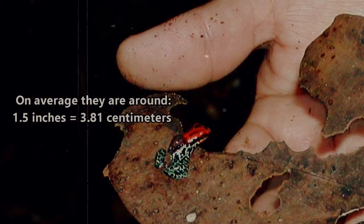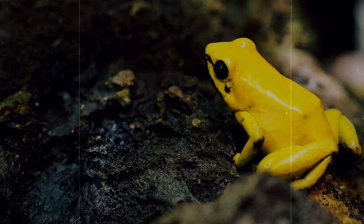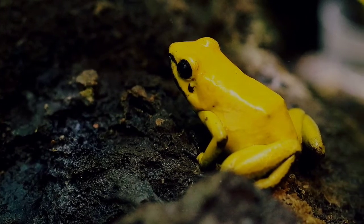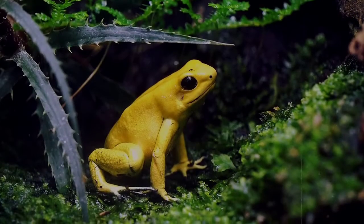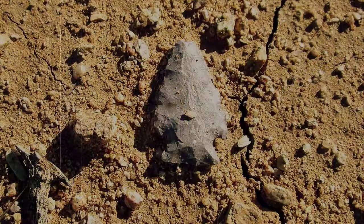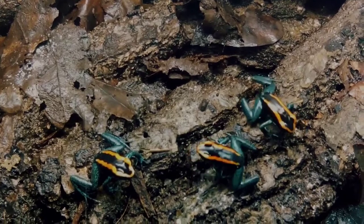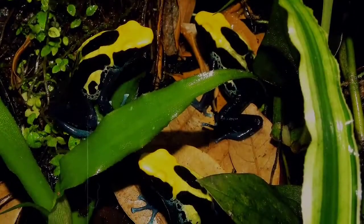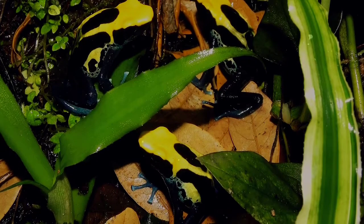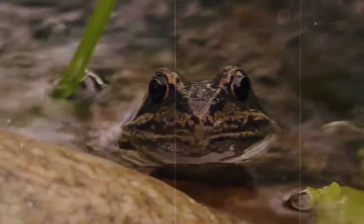Poison frogs are tiny, but don't let that size fool you. The most lethal of the poison frogs, the golden poison frog, is potent enough to kill ten full-grown men. This frog is actually one of three species used by the indigenous peoples of Colombia to tip their projectile darts — you're seeing the connection now. Poison frogs are commonly called poison dart frogs because they serve this purpose. But only three species out of over 170 are used in this way, which is why it's far more appropriate to call them poison frogs as opposed to poison dart frogs.